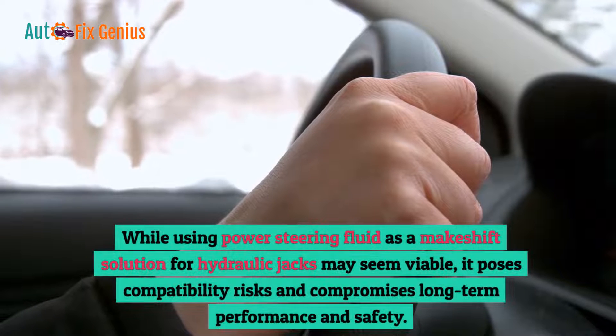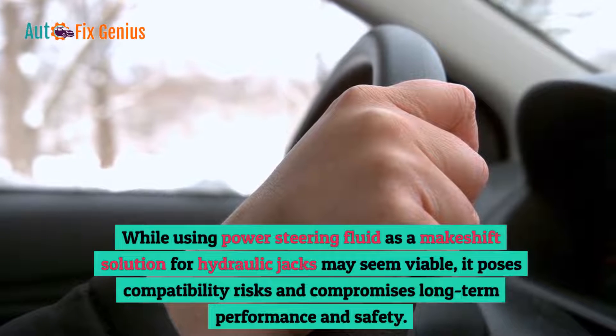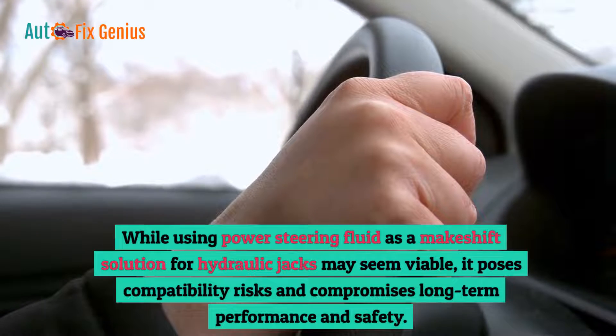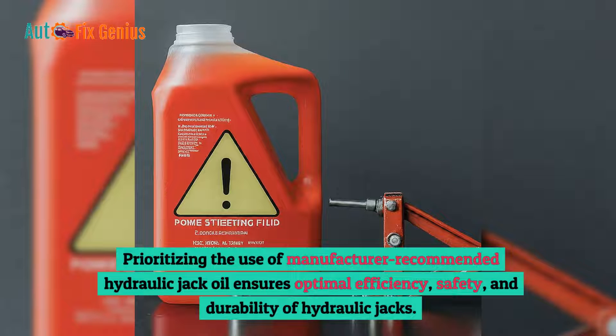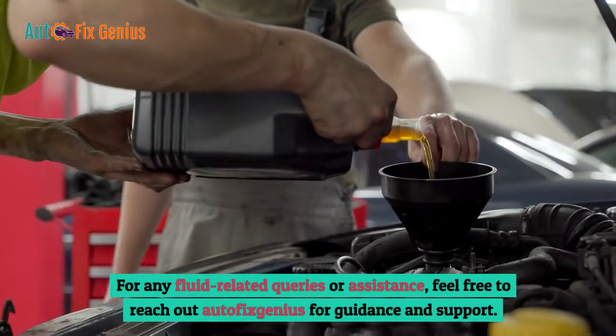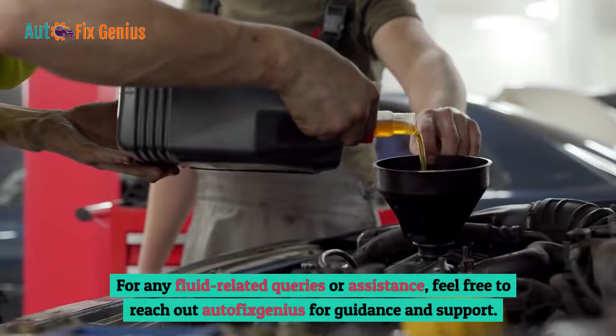While using power steering fluid as a makeshift solution for hydraulic jacks may seem viable, it poses compatibility risks and compromises long-term performance and safety. Prioritizing the use of manufacturer-recommended hydraulic jack oil ensures optimal efficiency, safety, and durability. For any fluid-related queries or assistance, feel free to reach out to Autofix Genius for guidance and support.